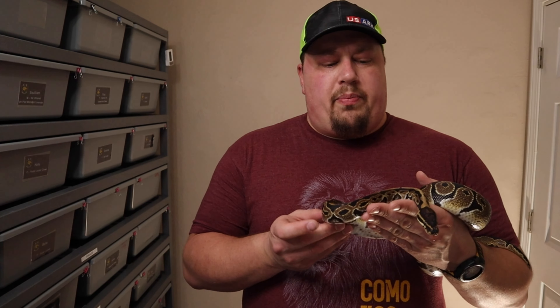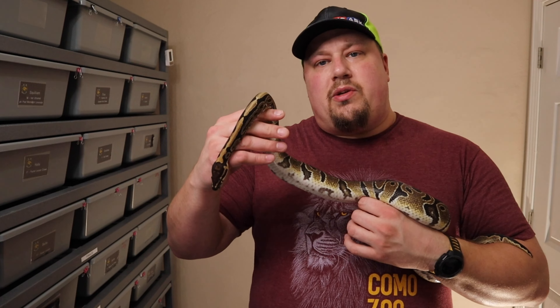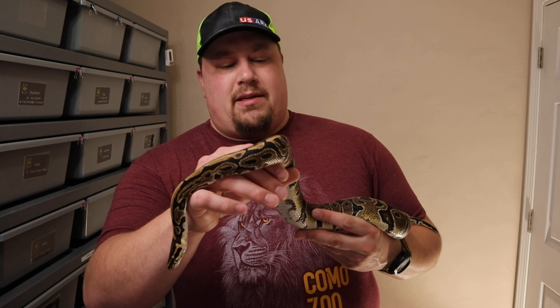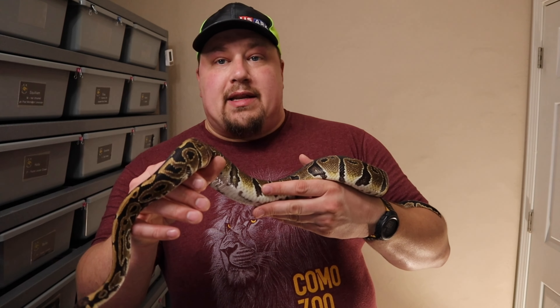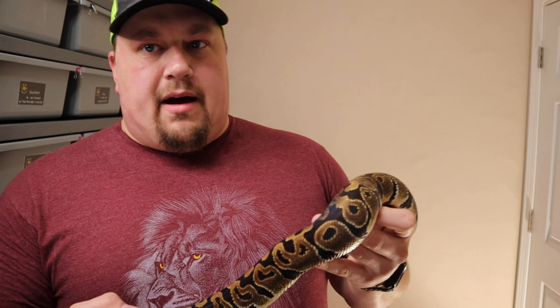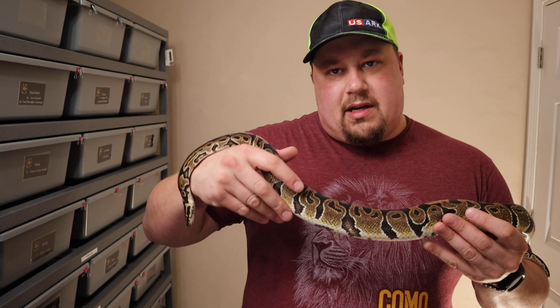The plan is to move forward with breeding Squilliam and potentially produce a het monsoon female. One of the things Austin said in his video was that they believe monsoon will be a co-dominant gene — they believe it shows that much pattern disruption and color change in the het to call it an incomplete dominant gene.